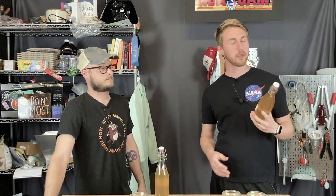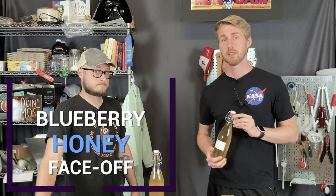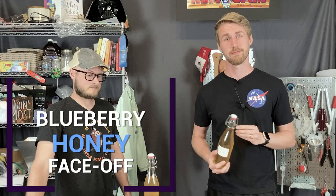Today we have quite the video for you. We are comparing two different blueberry honeys from two different states to see if they yield a different mead result. Let's get started.